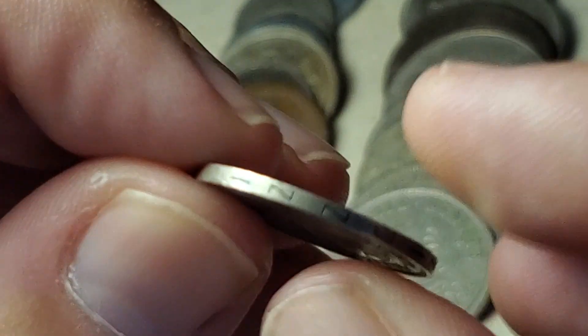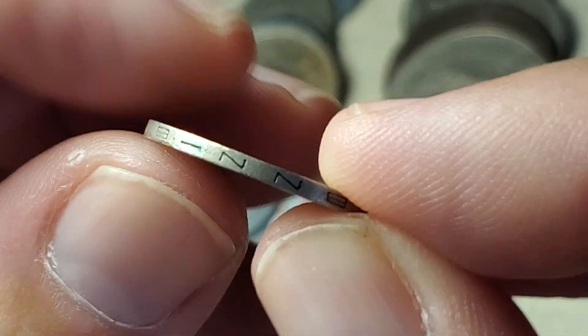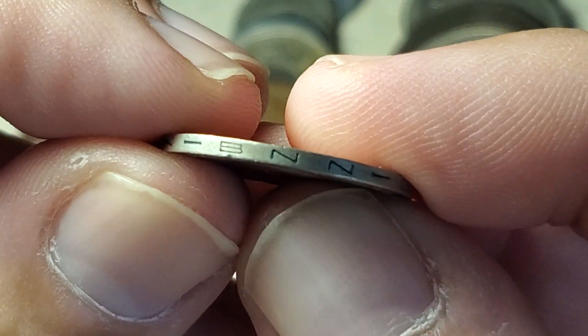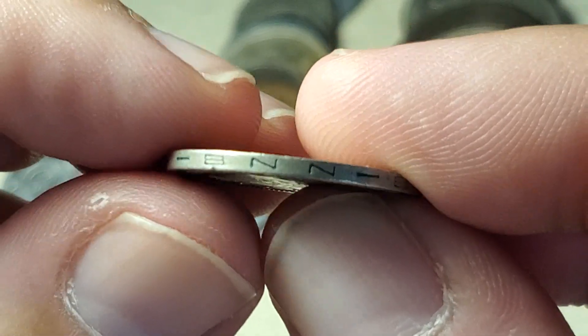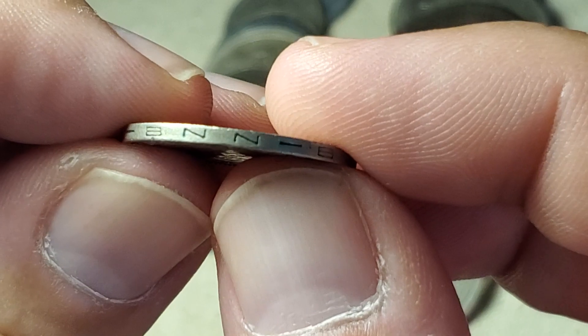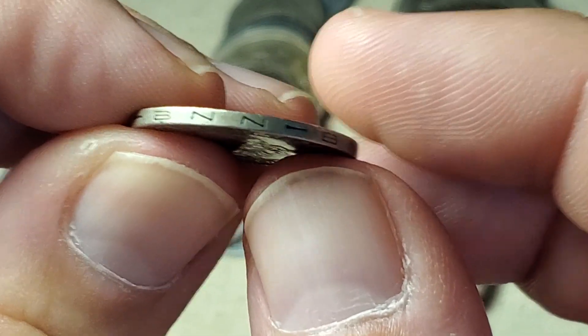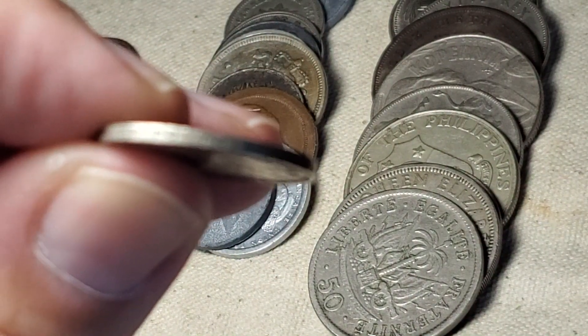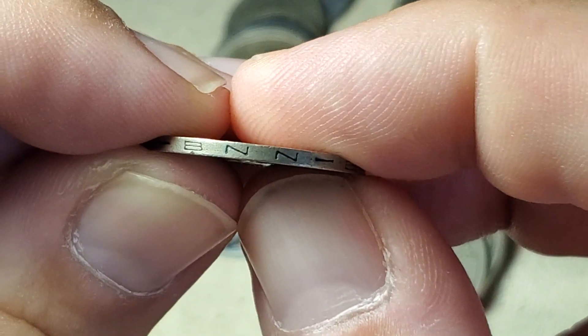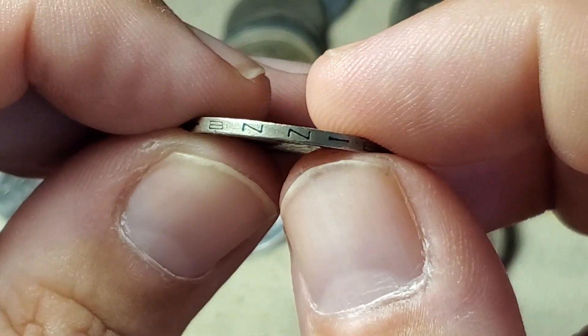Something else to look at on this coin — we have the letters BNN for the National Bank of Nicaragua. There is another variant of this coin, KM18.2, where the letters are BCN for the Central Bank of Nicaragua.